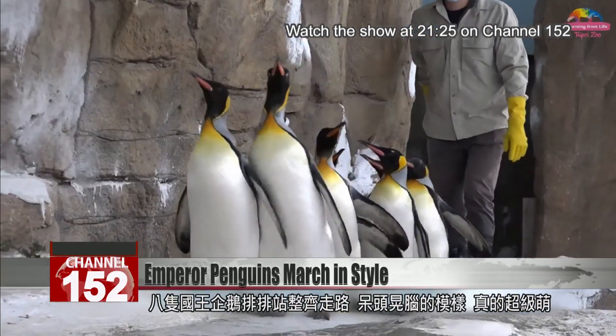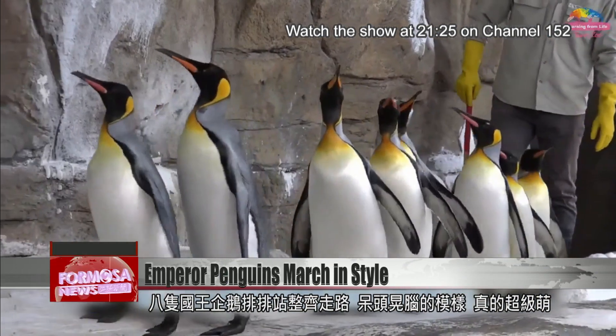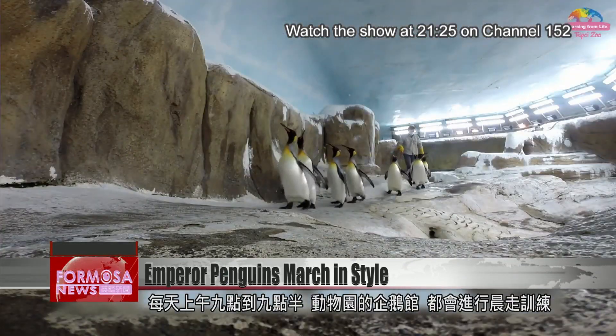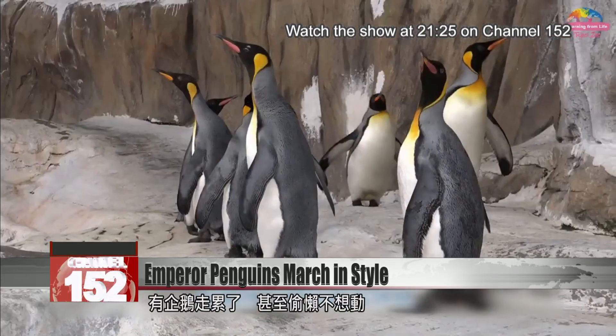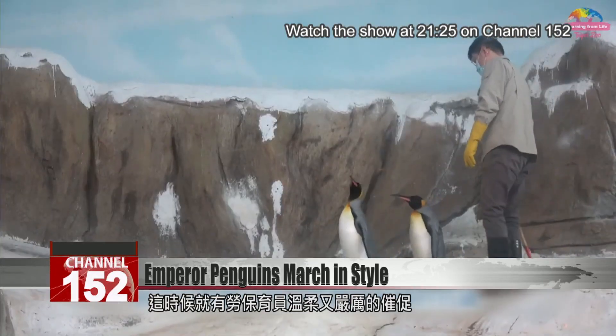Eight emperor penguins waddle in a neat line. Their clumsy gait is an adorable sight to behold. Every morning from 9 to 9:30, a zookeeper enters their enclosure at Taipei Zoo and accompanies them on a morning walk. Some penguins get tired fast, others slack off. This is when the zookeeper gives them a talking to and nudges them forward.